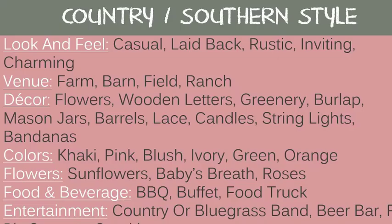For the country or southern style, the look and feel is casual, laid back, rustic, inviting, and charming. Good venues are a farm, barn, field, or ranch. Decor includes flowers, wooden letters, greenery, burlap, mason jars, barrels, lace, candles, string lights, and bandanas. Good colors are khaki, pink, blush, ivory, green, and orange. Flowers: sunflowers, baby's breath, and roses. Food and beverage: a barbecue, buffet, or food truck. Entertainment: a country or bluegrass band, a beer bar, fire pit, s'mores, and sparklers.